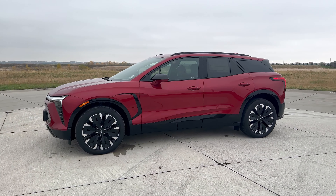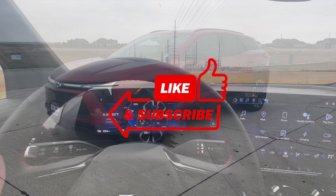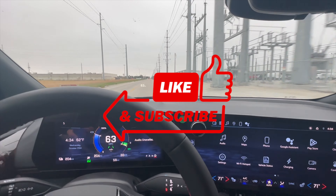This has been a 2024 Chevy Blazer EV RS all-wheel drive. If you've made it this far, thank you — hit that like and subscribe button and I'll see you next time. Thanks for watching.